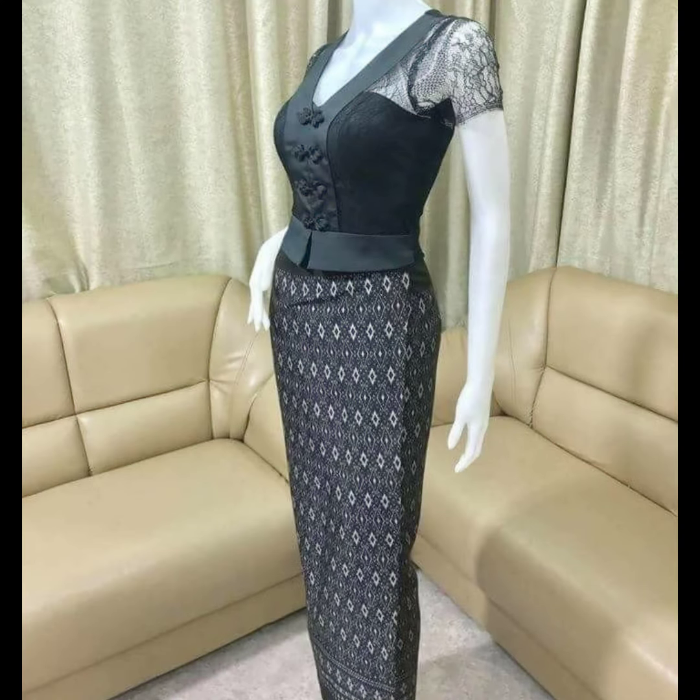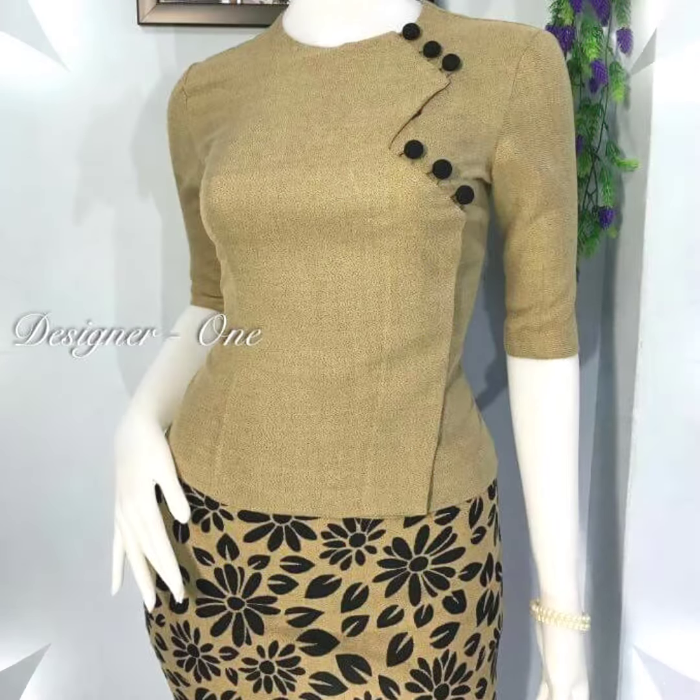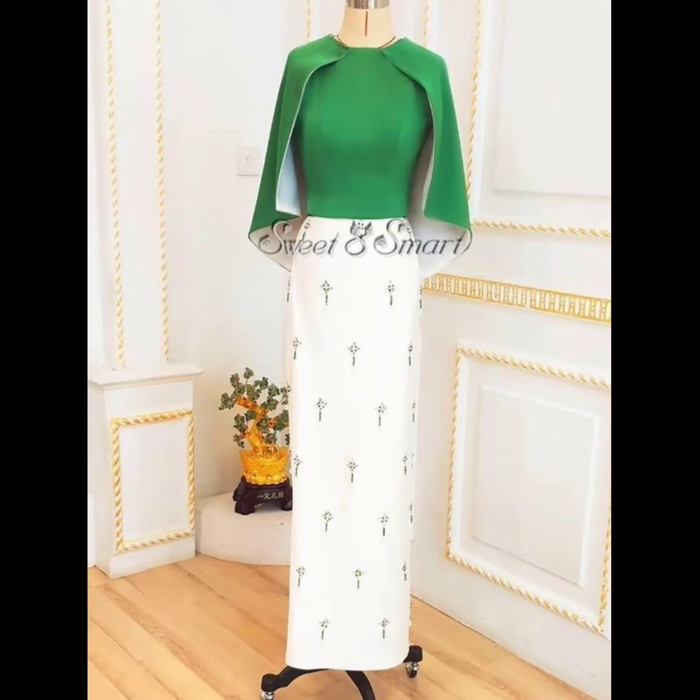You can wear them at any party, wear them to a wedding, and wear them to any place. This is a beautiful time to see you, friends.